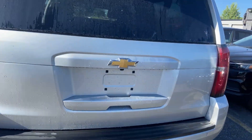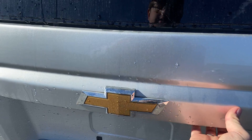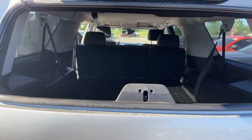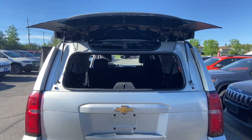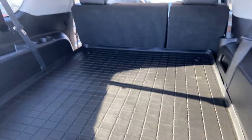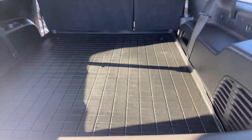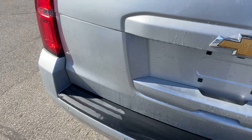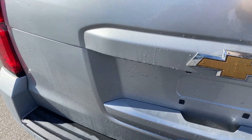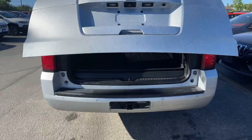What I really love about the Suburbans — I've had one and a Yukon — just underneath here, I love this. It makes it a lot easier for just quickly putting stuff in the back of the truck. This is with your third row down, and there's a rear cargo floor mat for the whole area.